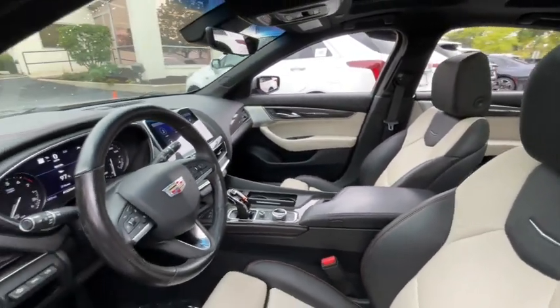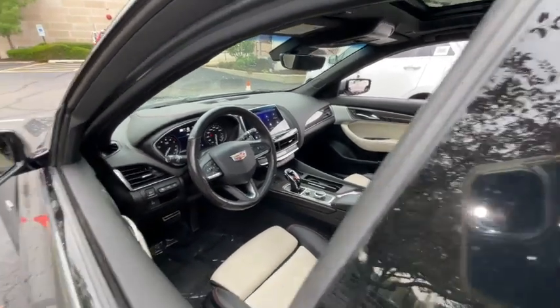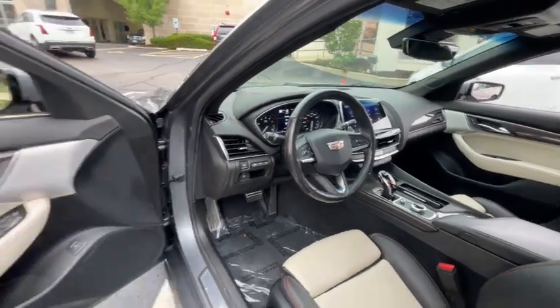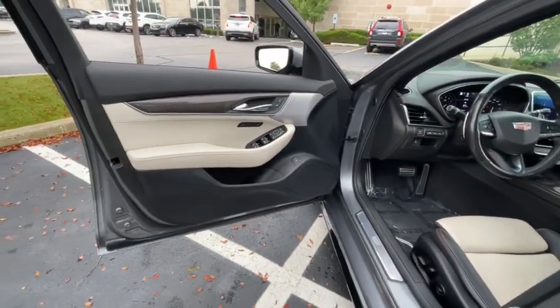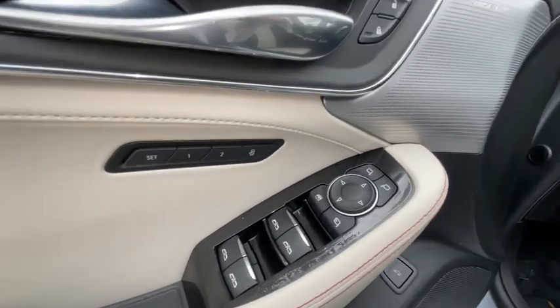The following are some of this vehicle's highlighted options: heated steering wheel, head-up display, Apple CarPlay and/or Android Auto, navigation system, heated driver's seat, keyless entry, rear camera mirror, premium sound system, backup camera, and heated mirrors.